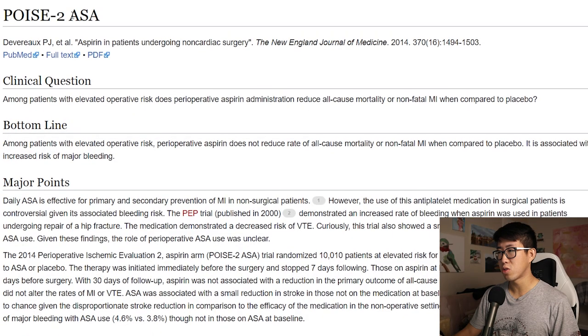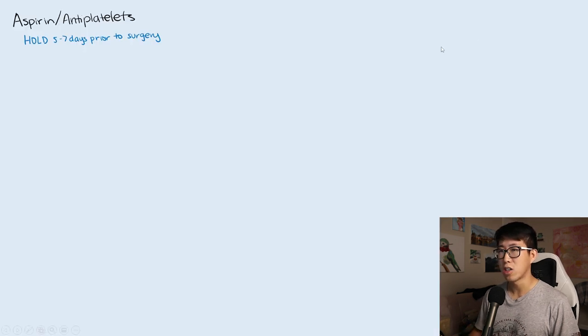The first class of medications I'd like to talk about is aspirin, or antiplatelets. In terms of these medications, you're often going to hold for five to seven days before surgery. This is based on the POISE-2 trial published in 2014, which stated that among patients with elevated operative risk, perioperative aspirin does not reduce all-cause mortality or non-fatal MI. However, it is associated with an increased risk of major bleeding. Based on this trial, we usually hold it before surgery, and you can restart 24 hours after surgery.